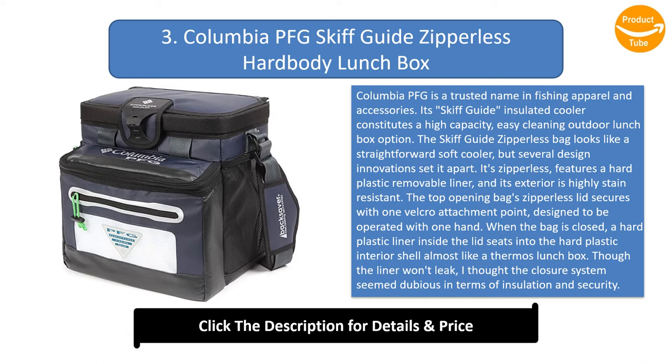The Zipplerz features a hard plastic removable liner and a highly stain-resistant exterior. The top-opening bag's lid secures with one velcro attachment point designed to be operated with one hand. When closed, a hard plastic liner inside the lid seats into the hard plastic interior shell, almost like a thermos lunchbox. Though the closure system seemed dubious in terms of insulation and security, consumer reviews by and large report that the bag insulates sufficiently.